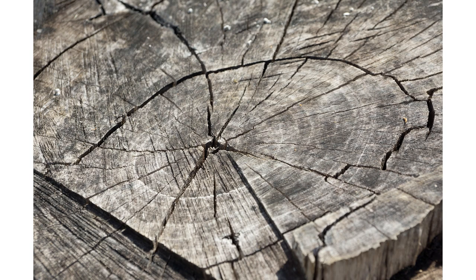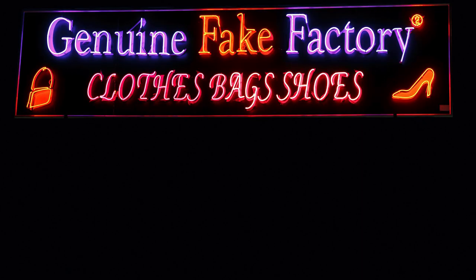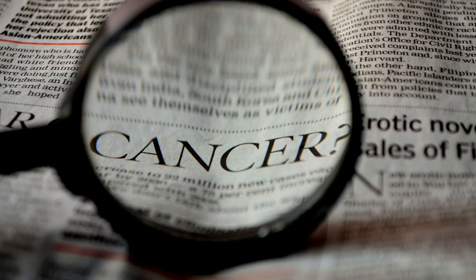You may think if it's just wood, why care if it's fake or branded? I'll give you one reason. Counterfeit plywood can lead to issues like coughing, asthma, and even cancer.